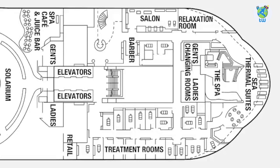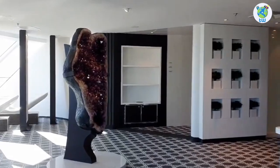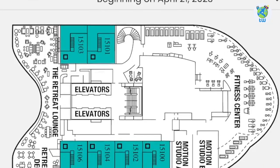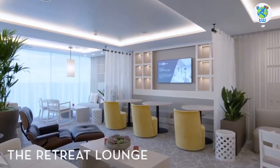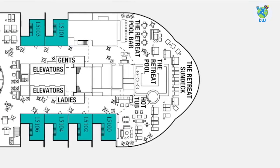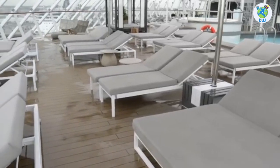Deck 14 forward is the spa, with relaxation rooms, a salon, a barber, and some treatment rooms. Deck 15 forward is the gym and the retreat lounge, which goes up to deck 16, with a pool, bar, hot tubs, and the sun deck. It is exclusive to suite guests.